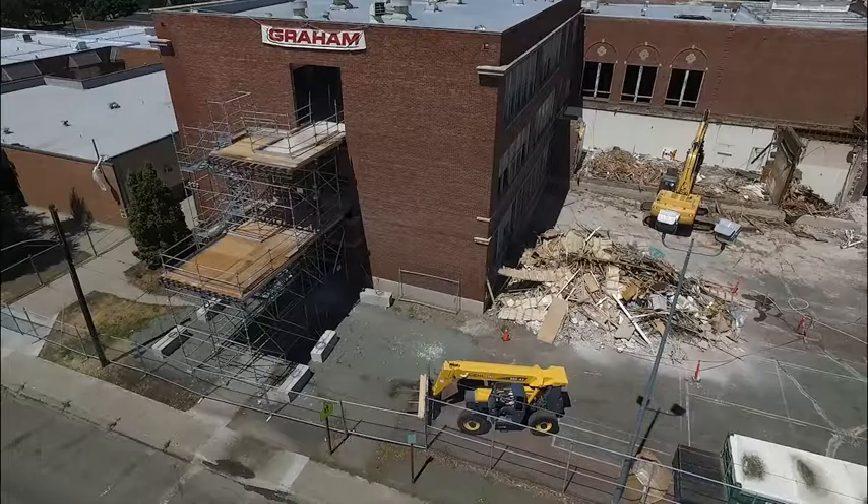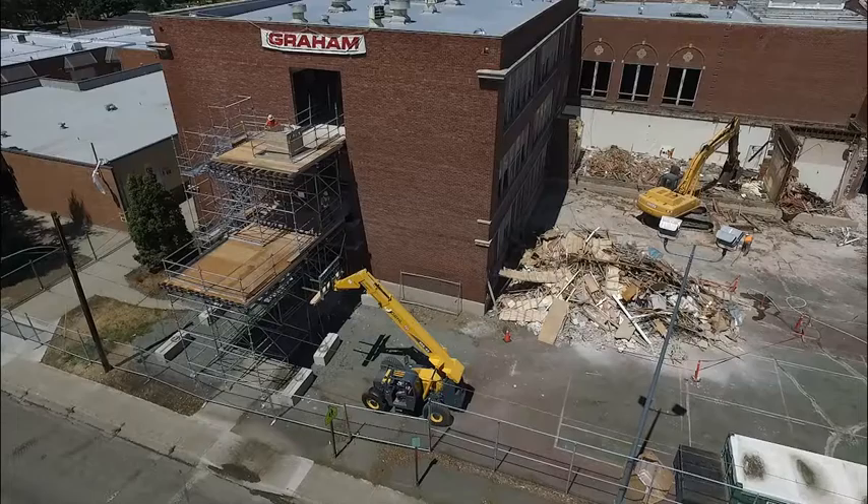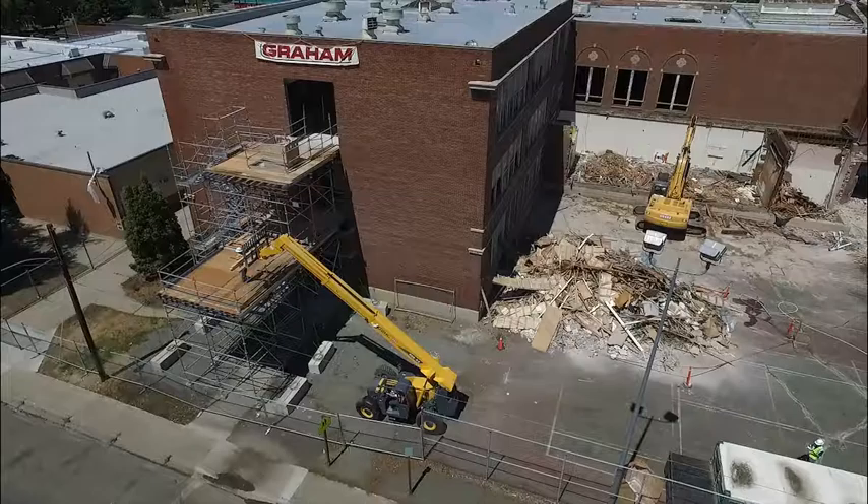Finally, in order to safely move materials in and out of the second floor of the building, Graham will implement a two-story scaffolding system similar to what we have used on past projects. As seen here, materials can be delivered safely to the upper levels and then quickly moved into the building.